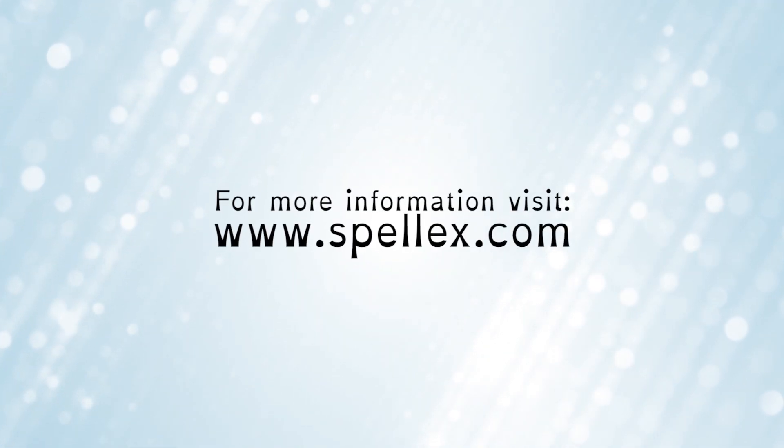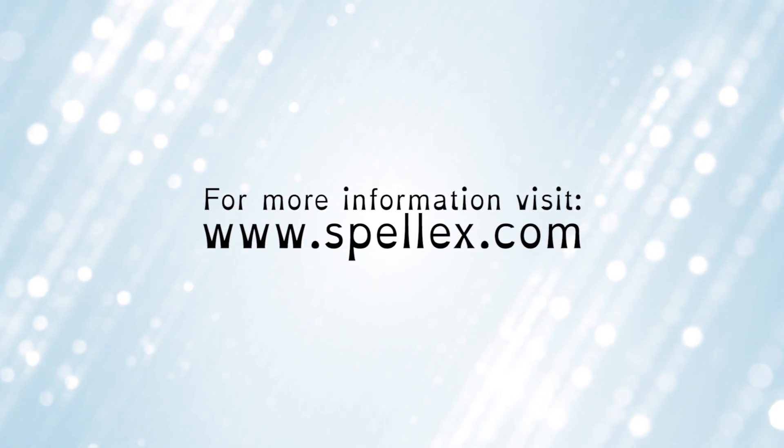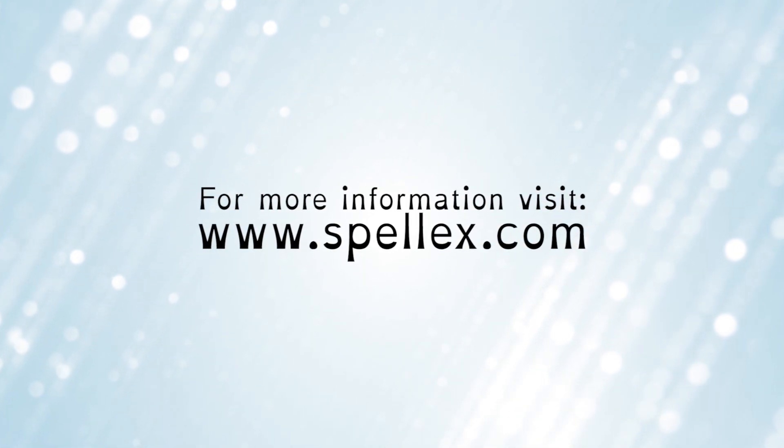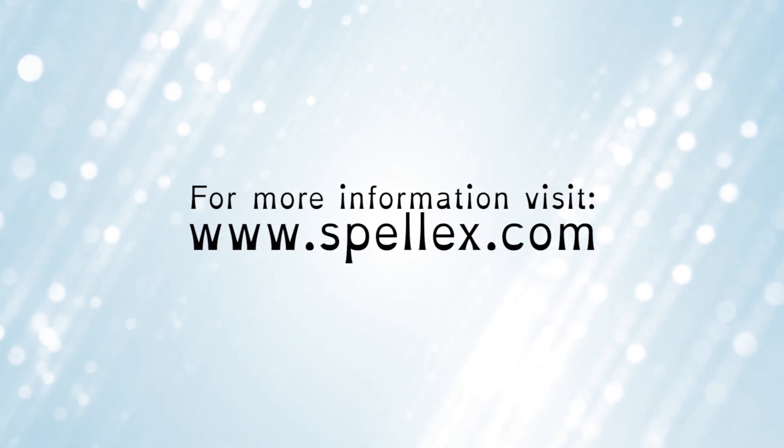Thank you for watching. For more information, contact a certified DSA or SAAS supplier in your area, or contact us directly at www.spellX.com.